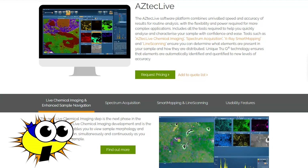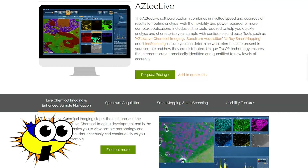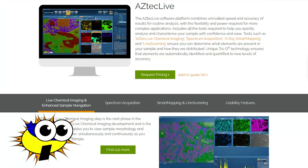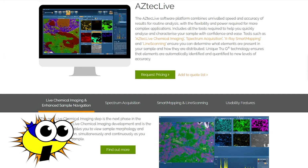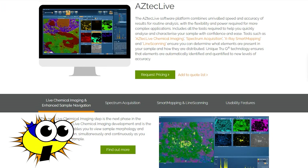Without enough EDS counts, your map results are suspect. This is true of all EDS results, but mapping is especially susceptible to low-count problems since each pixel in the image is being treated as a separate spectrum. So instead of needing enough counts for a single spectrum covering the entire image, you now have to generate enough counts for the thousands of spectra that make up each pixel in the map. That means a lot of counts are required.